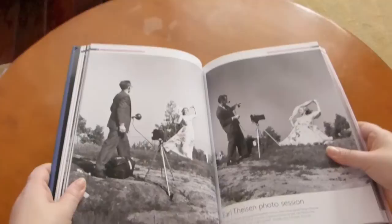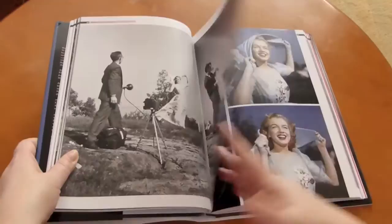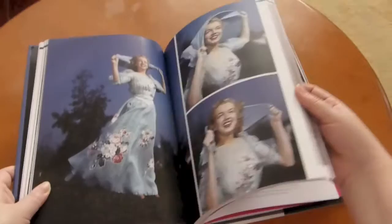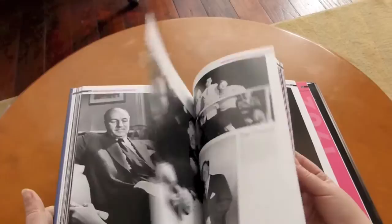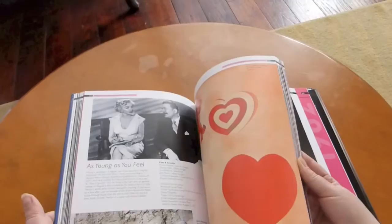There are a few surprises, so even long-term collectors will be impressed with some of these photos. These ones here by Earl Feeson — this is a photo shoot I don't recall ever seeing in print before, so something like that is just a great find. They did a good job putting them all together, and the layout and the quality of the photos are really good as well.